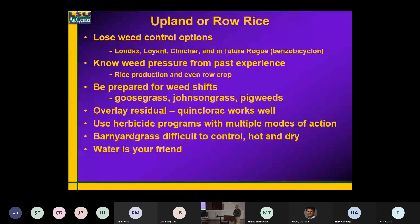Rice One has Command and Prowl in it — those kinds of things. Every time — the more active ingredients you have out there, the more you help yourself from a resistance development standpoint. Again, barnyard grass is probably going to be one of the big driving keys here. When it gets hot and dry, it gets very hard to control, and water is your friend.